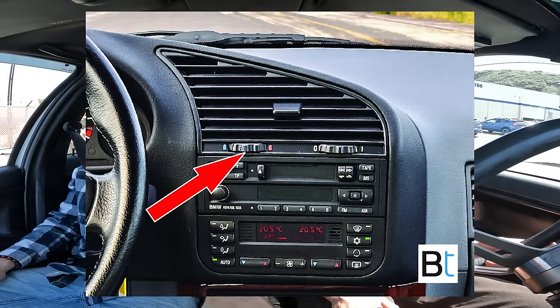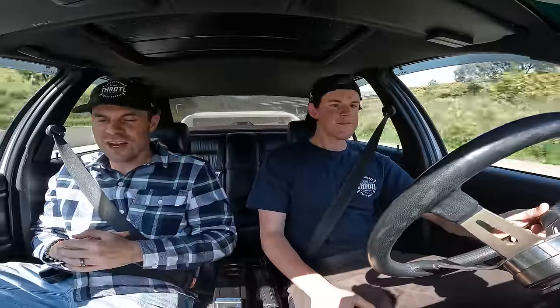The E36 M3 has this little climate control vent with blue on one side and red on the other — a knob that goes left to right. You also have the digital screen temperature gauge on the climate control, so it's kind of counterproductive: you can have one side hot and the temperature set to all cold. It's very odd that there are two different ways to control the heat or AC.